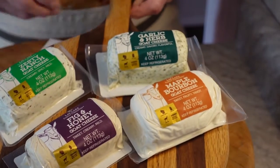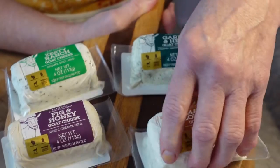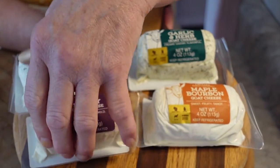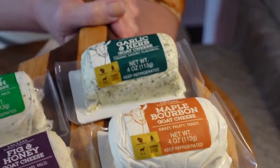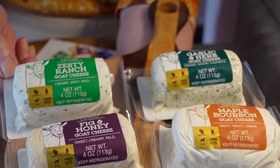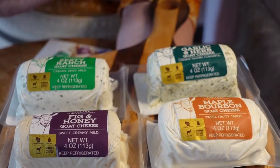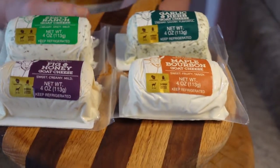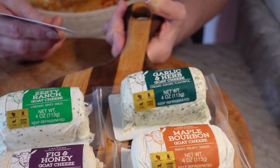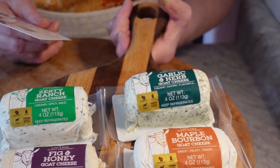Today we're talking about the kind I bought, but they have all different flavors. We have the maple bourbon, which I've never had; the fig and honey is really, really good; the garlic and herb, which is always good; the zesty ranch, which I'm going to try today since my husband likes ranch. They also have cranberry cinnamon, original, everything bagel spice, chipotle honey, apple cinnamon, and blueberry vanilla.